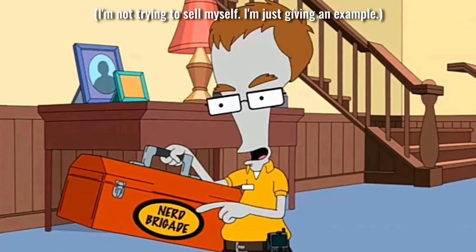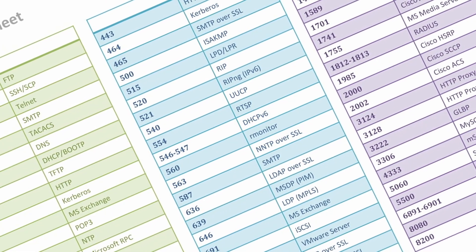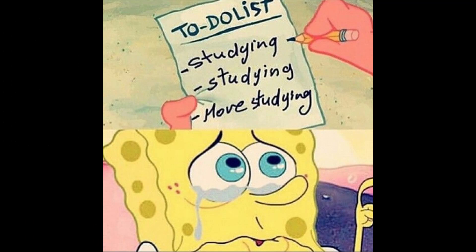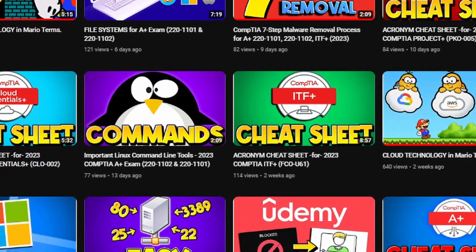Number seven: understand everything that may be covered on the exam, find your five biggest weak points, and focus extra time on those specific areas. For myself, I have a background in computer science and manufacturing, so hardware, printers, coding, and problem-solving are easy. But I knew I needed to put more time into memorizing port numbers, some network configuration standards, and Linux command-line prompts I don't use very often. I went back and re-reviewed those areas before the exam, and I've also made other videos on this channel to help you understand these things more easily.